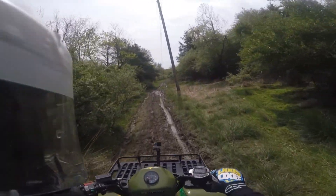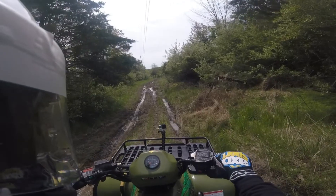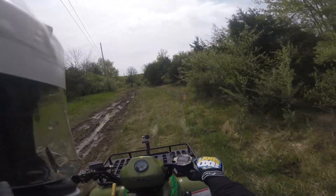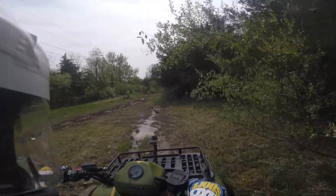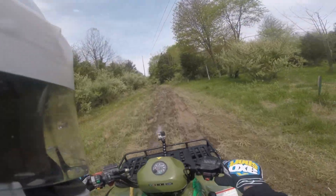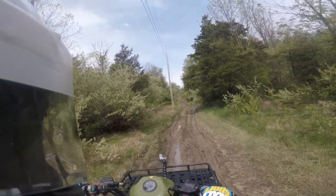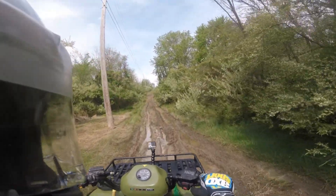Here's our little play land while it's raining. Make sure my phone stays in my pocket — do a little mudding. If I didn't have my phone in my pocket, I'd certainly lay into it quite a bit more.